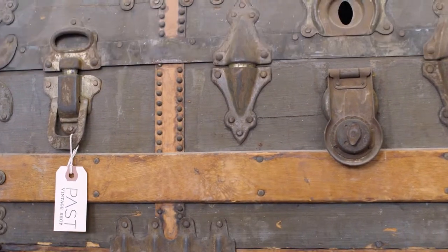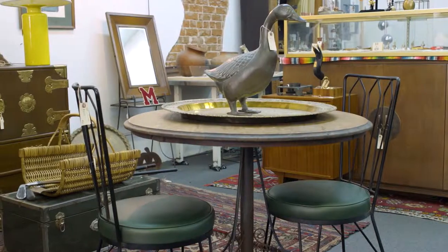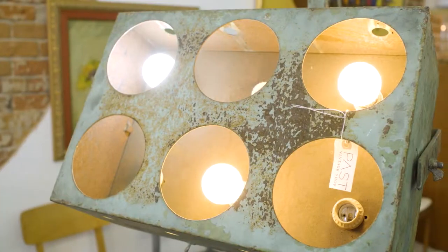One of the questions we often get is, what's the difference between antique and vintage? It may vary depending on who you ask, but we basically believe that antique is when it's 100 years or older, whereas vintage is anywhere in that 20 to 100 year mark.